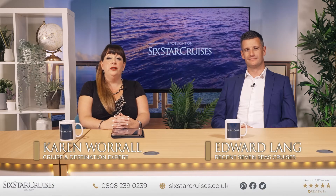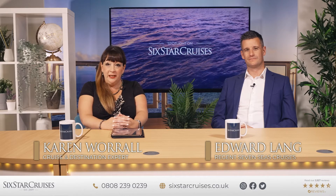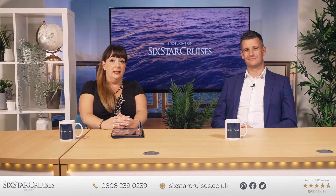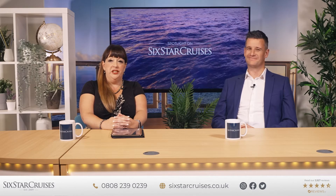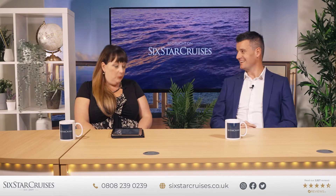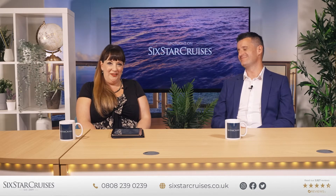Hello and welcome to Spotlight on Six Star Cruises. I'm Karen Worrell, your host, destination and cruise expert for Six Star Cruises. Welcome to our final episode of Cruising to Alaska with Regent Seven Seas Cruises. I have the lovely Ed Lang, Senior Business Development Manager for Regent Seven Seas Cruises, with me again. It's good to be back talking about all things Alaska. We will definitely have some good tips for you today. We're going to continue our virtual tour of Alaska with Regent, going to a small town with big appeal.